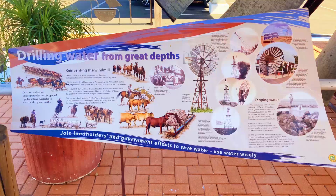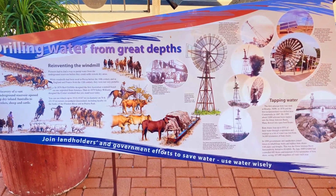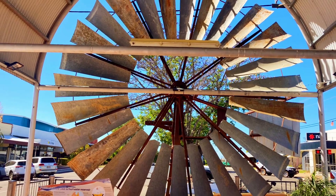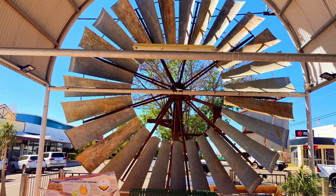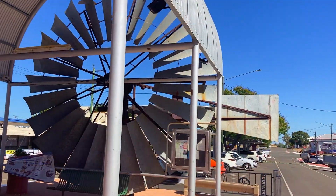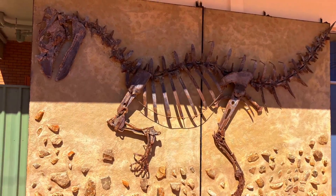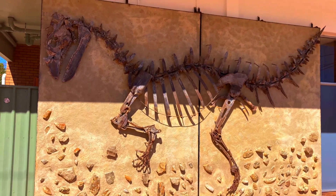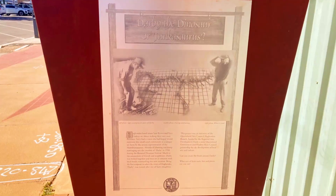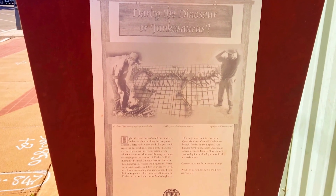In Brodie Street you will see the Federation Windmill Rotunda, built in 2001 with 20-foot windmills and some educational information boards. If you walk a bit further along the street you will see Darby the dinosaur on the wall of the library. He is made from scrap metal and there are several other dinosaur sculptures in this area.